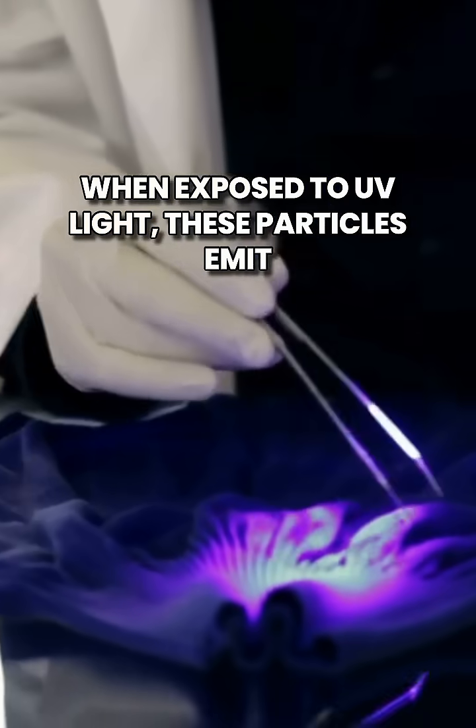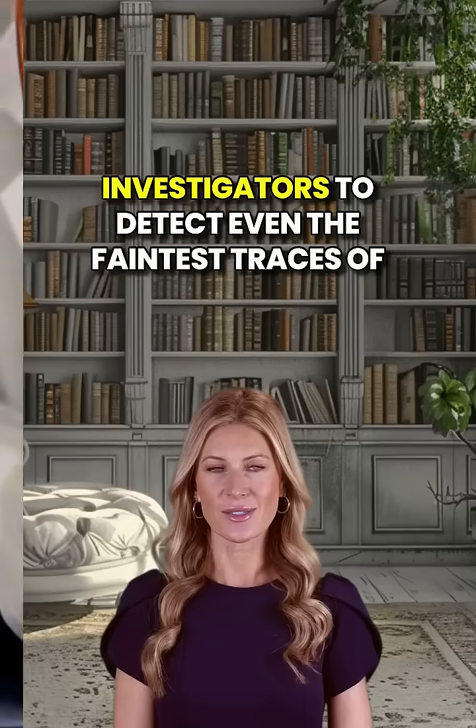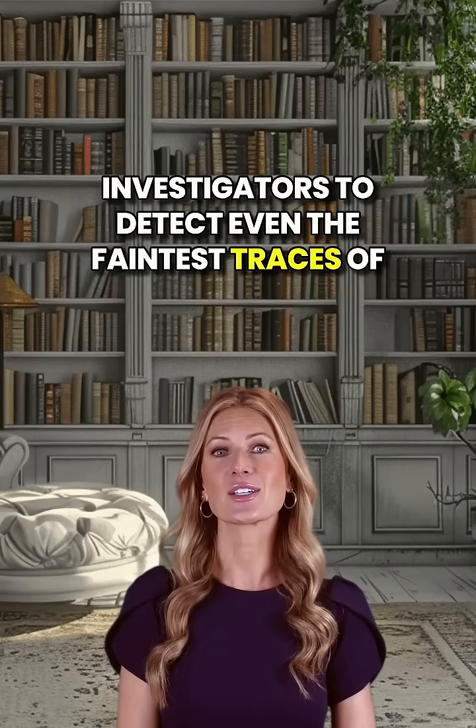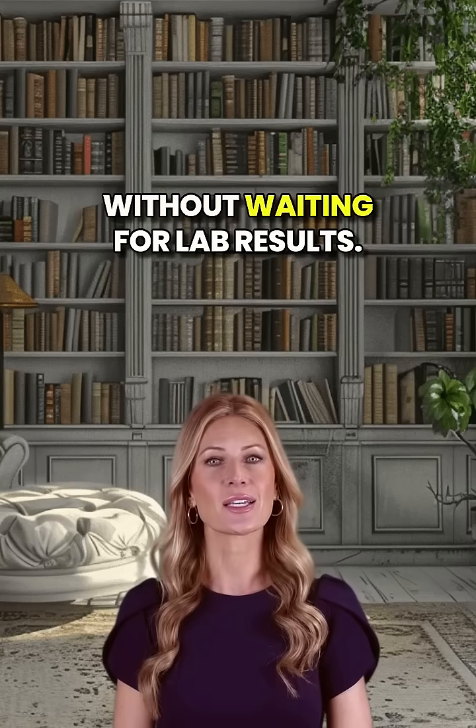When exposed to UV light, these particles emit a brilliant green glow, making it possible for investigators to detect even the faintest traces of residue on hands, clothes, and surfaces — all without waiting for lab results.